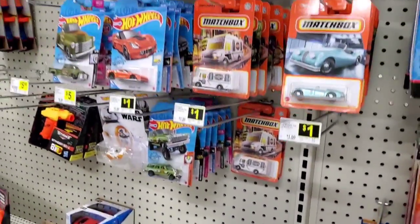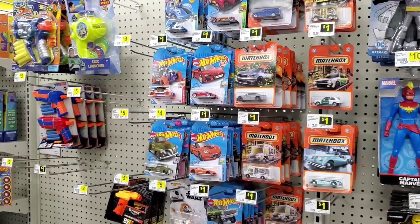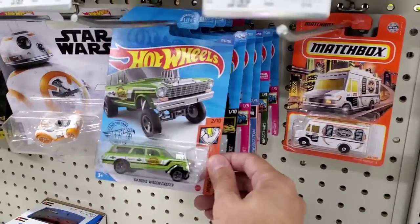Hey guys, welcome to the channel. And once again, I'm at another Dollar General hunting for some Hot Wheels. Let's see what we have here.